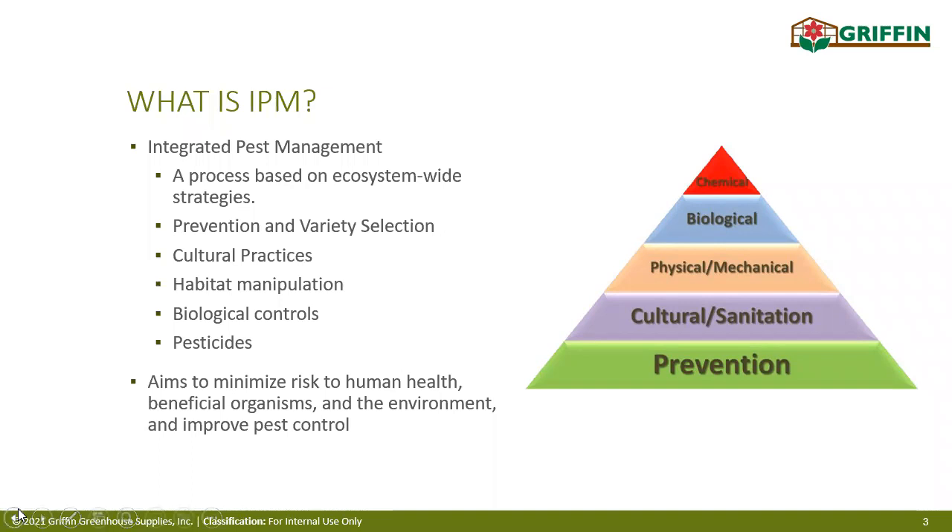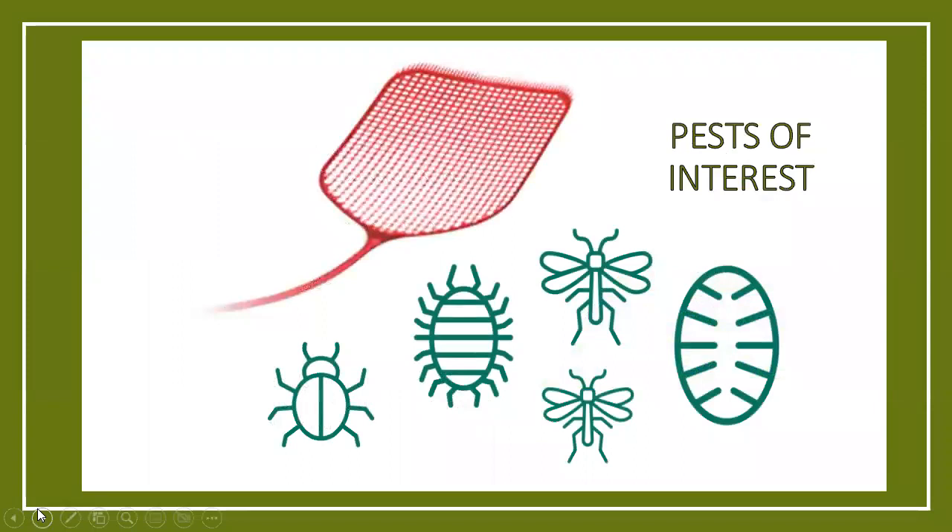Now that we have that background, let's talk about what pests we're actually trying to manage. The first step to prevention is knowing what you're trying to prevent. When it comes to cannabis, there are quite a number of pests, but some recurring figures to keep our eyes open for. Number one we see in a lot of grows is the two-spotted spider mite. You can see a picture here with their very characteristic two large spots on their adult bodies.